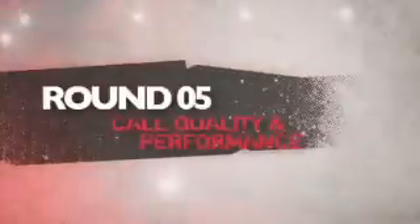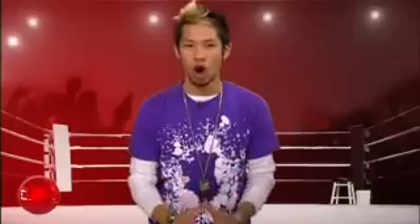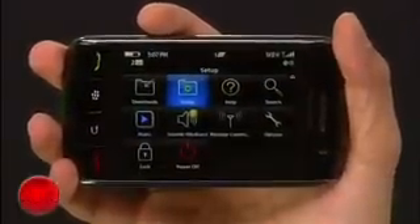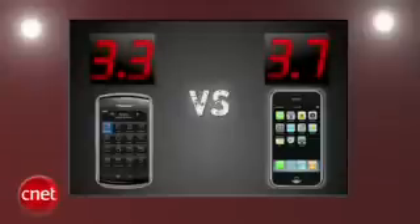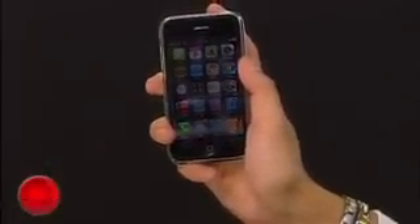The final round that decides it all is call quality and performance. The Storm sounds great on the Verizon network but the weather report reads slow moving storm — don't believe the TV ads, getting around this device is slow and it hurts it from reaching its potential. The iPhone's call quality on AT&T is solid, but if you're using one you all know about the dropped calls, though its overall speed and performance give it the edge. The iPhone 3G gets a 3.7 and the Storm gets a 3.3. After five rounds the iPhone 3G runs away with this one 4.2 to 3.4 and is your Prize Fight winner. The Storm is still the new kid on the block but it needs to go back to the basics and get up to speed before it has a real chance of competing with the iPhone.